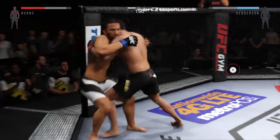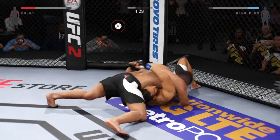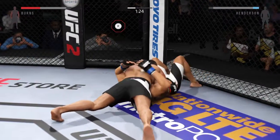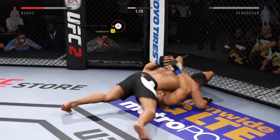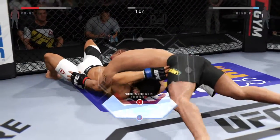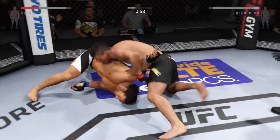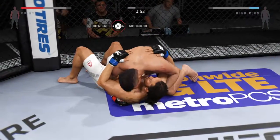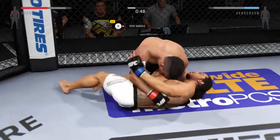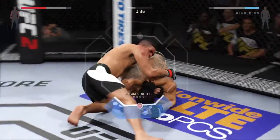They battle in the clinch, looking for a dominant position. First takedown of the fight — there we go, north-south position. Under 90 seconds now. He wants to get that arm under the back of the neck — he's got it. He got his head out, and he lands a hammer fist. Looks for the choke here.